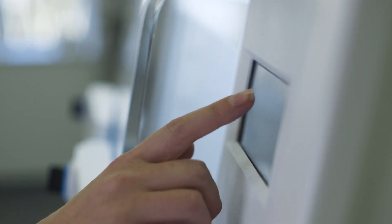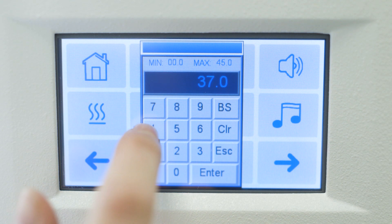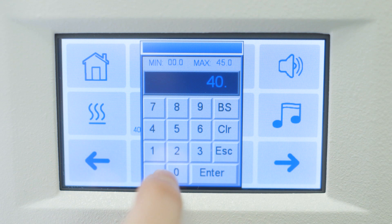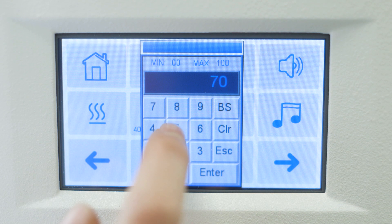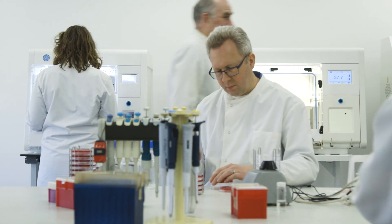Temperature can be precisely controlled in increments of 0.1 degrees Celsius. Maintenance-free automatic dehumidification is also fitted as standard. Relative humidity can be controlled up to 80%.